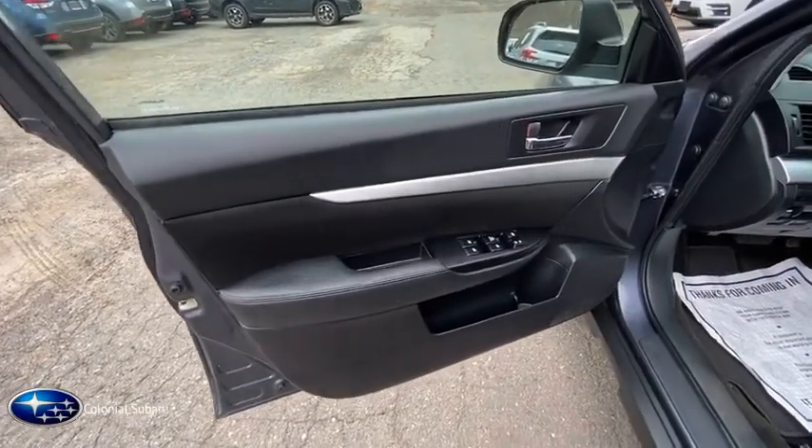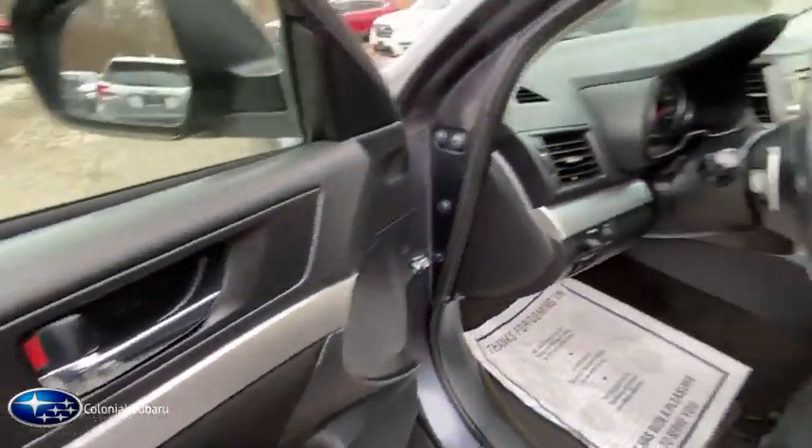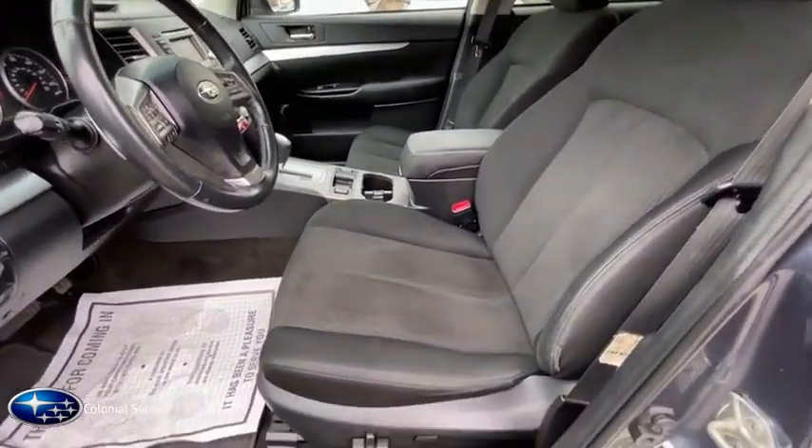Tilt steering wheel, power mirrors, tinted glass, rear spoiler, roof rack. Come see the car for yourself.